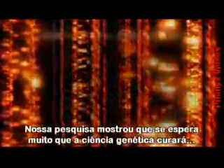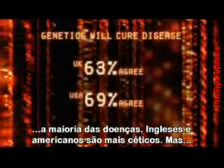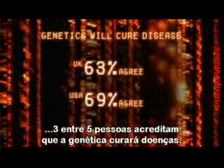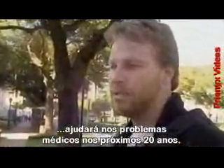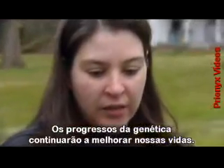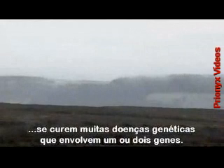Our poll has found overwhelming optimism that genetic science will bring cures for most diseases. The British and Americans are more sceptical, but even here, more than three out of five people believe genetics will cure disease. I think genetic manipulation, not at conception but past that, is going to be the biggest course in medicine probably in the next 20 years. Hopefully the developments in genetics will continue to improve our lives. Gene therapy and research like Professor Milner's offers hope to an end to many genetic disorders where only one or two genes are involved.